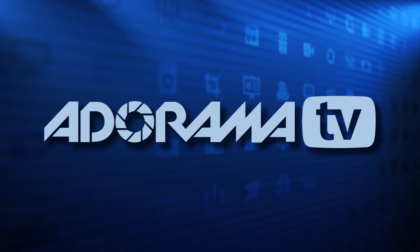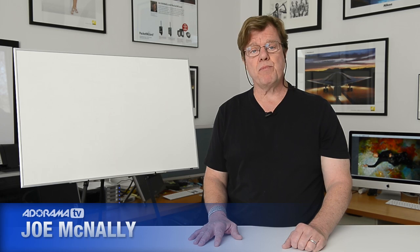Once again, Joe McNally for AdoramaTV, and I'm going to refer to a portrait. You can see it on the screen behind me there. It's one of my favorite portraits — a really lovely lady and a very talented painter.